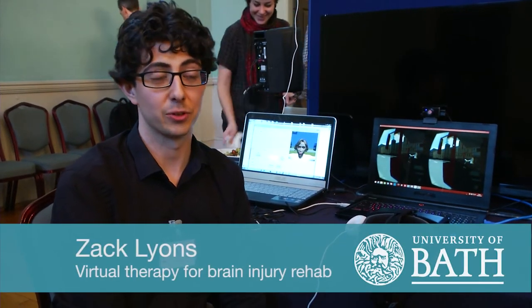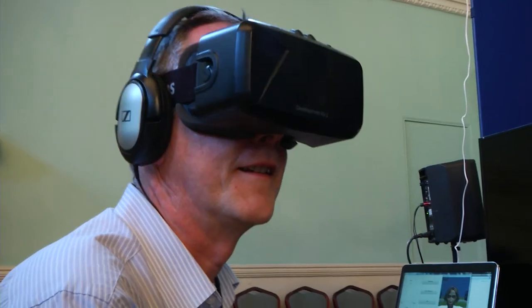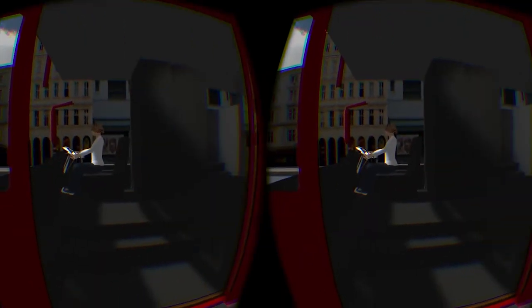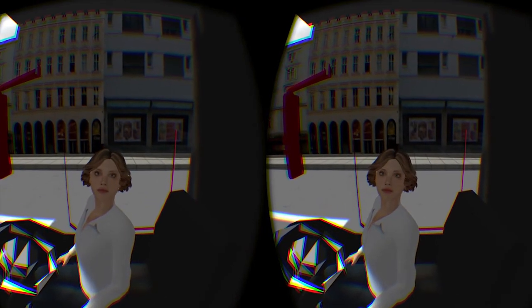I've been looking at ways to use virtual reality technologies to improve the way we rehabilitate acquired brain injury patients. I'm collaborating with a medical engineering charity, DesignAbility, and the Brain Injury Rehabilitation Trust, trying to improve how people train social skills in long-term rehabilitation.